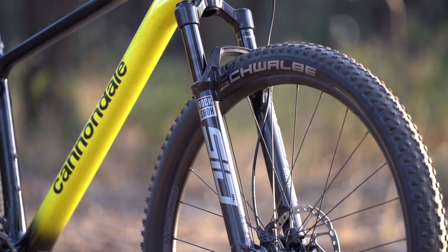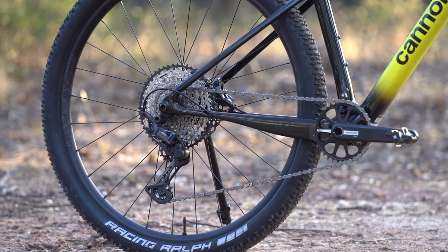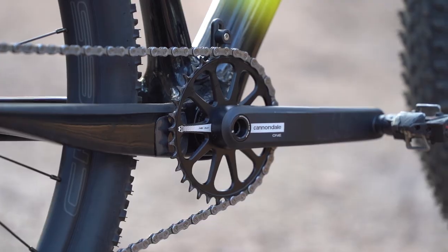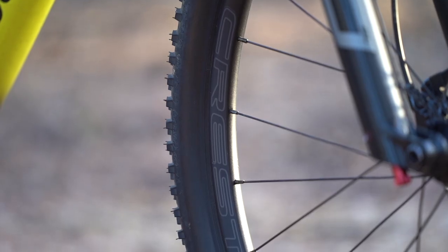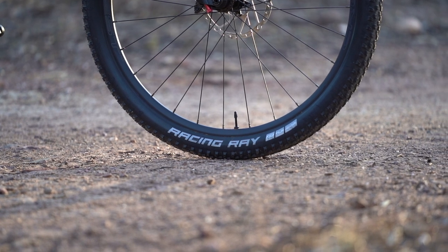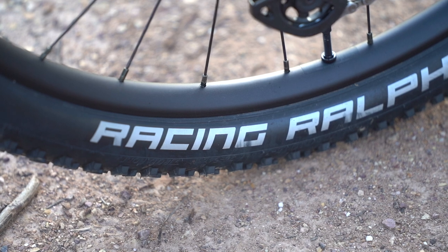It's spec'd with a RockShox SID Select Plus fork, a Shimano SLX drivetrain with Cannondale forged alloy crank arms and a slick one-piece chainring, Shimano Deore two-piston brakes, a custom wheelset with Deore hubs laced to Stan's No Tubes Crest MK4 rims, and Schwalbe 2.25 inch tires with a Racing Ray on the front and a Racing Ralph on the rear.